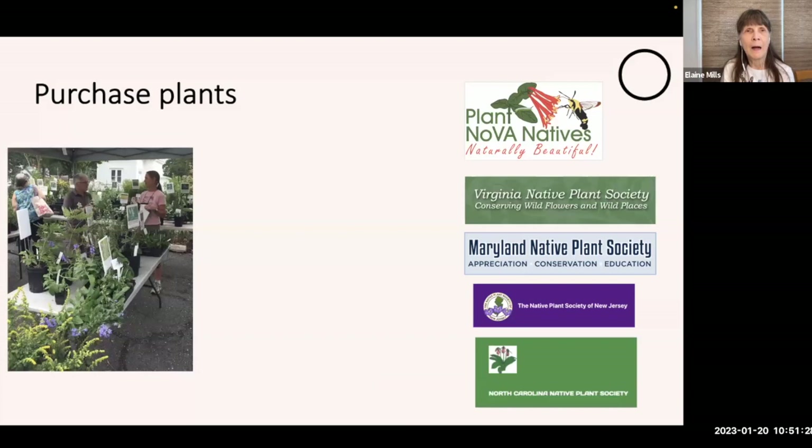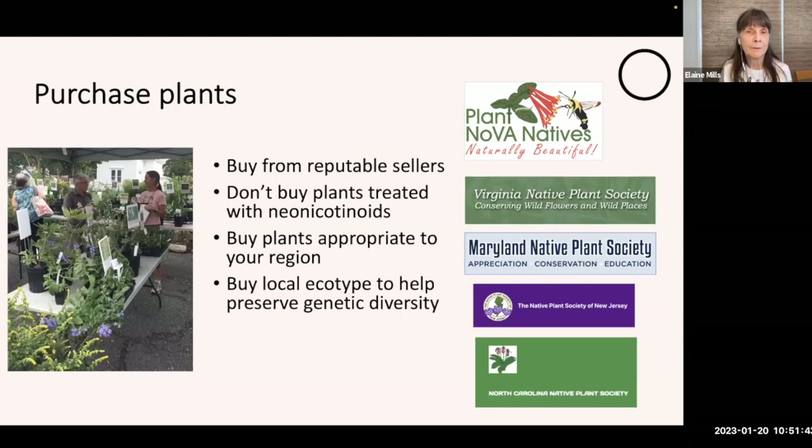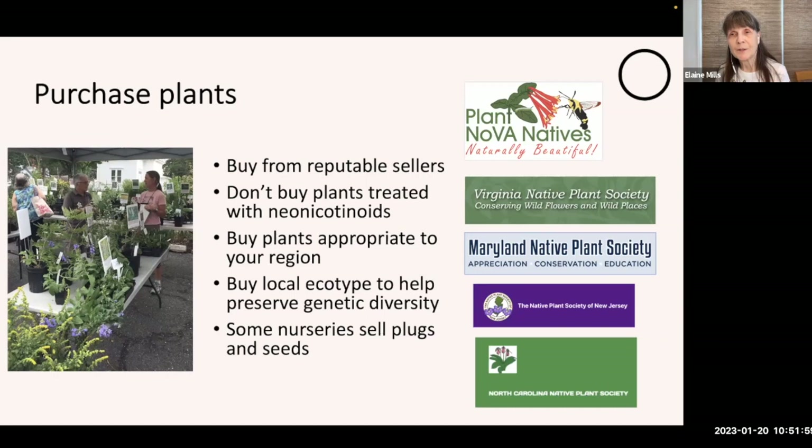When you're getting ready to purchase plants, I encourage you to buy from reputable sellers, especially those not treating their plants with neonicotinoids. Buy plants appropriate to your particular region — local ecotype if possible — to help preserve genetic diversity. Some nurseries will sell plugs and seeds as well as container plants. I've provided on the handout links to native plant societies for quite a number of states. For visitors from Louisiana, West Virginia, and Canada, I apologize that I don't have links for those, but you can try checking with your local state plant societies.